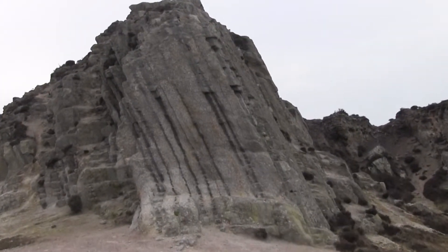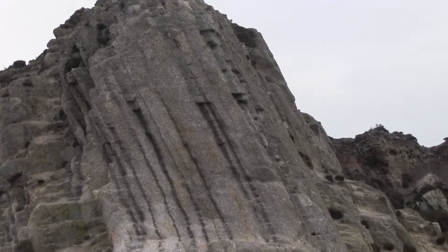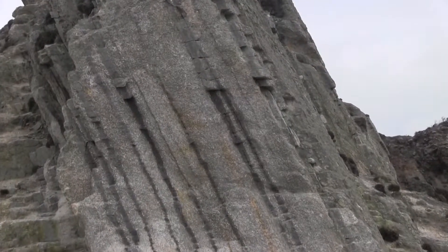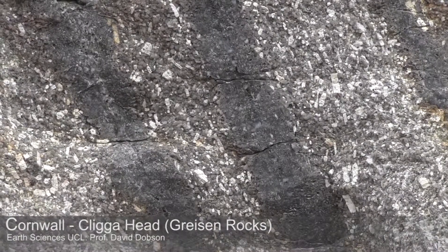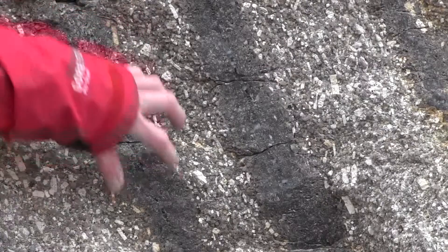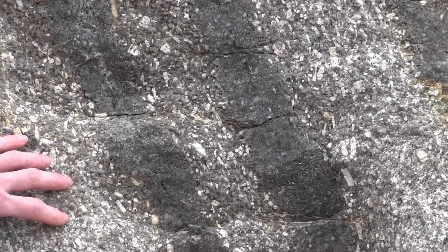We're at Cligga Head here. This is one of the main mines for tungsten mineralization in the Cornish district, and here we can see a nice grisen reaction. You can see some dark veins here running this way, here and here, and they're surrounded by granite on either side.